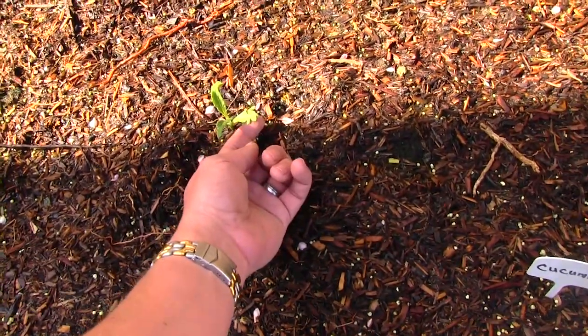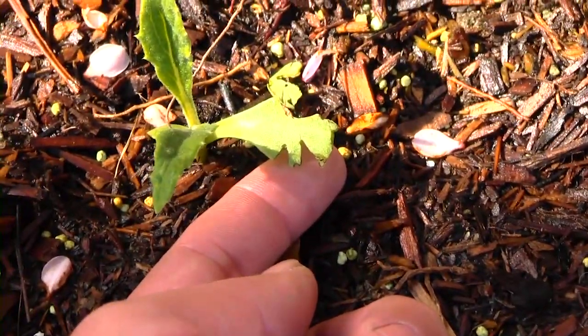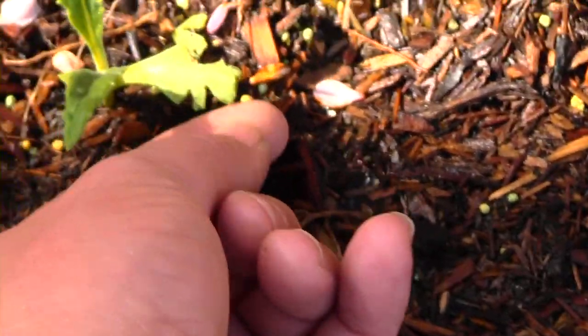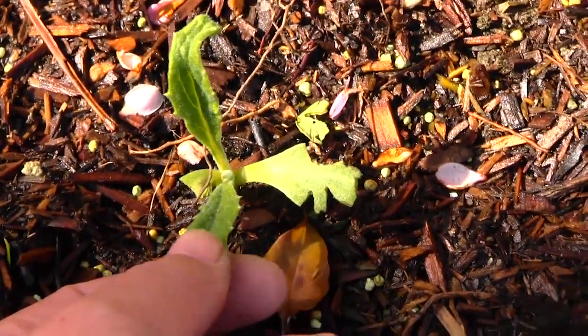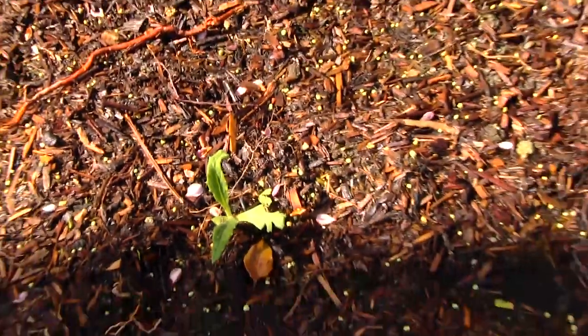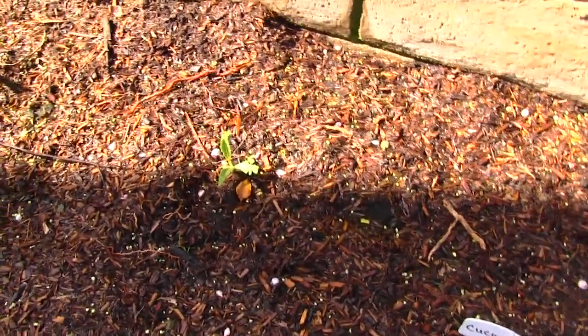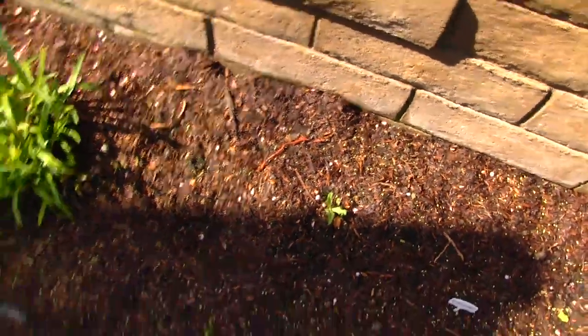Just looking at that bite — is that a bird that's doing that? The way those jagged... I just can't tell. I didn't think birds ate leaves like this, but I'm no gardener either. That's why I'm asking for help. Wondering what I can do about this.